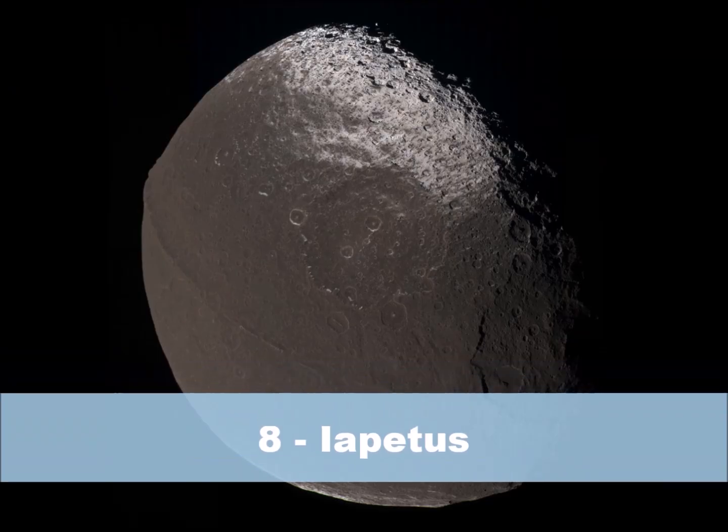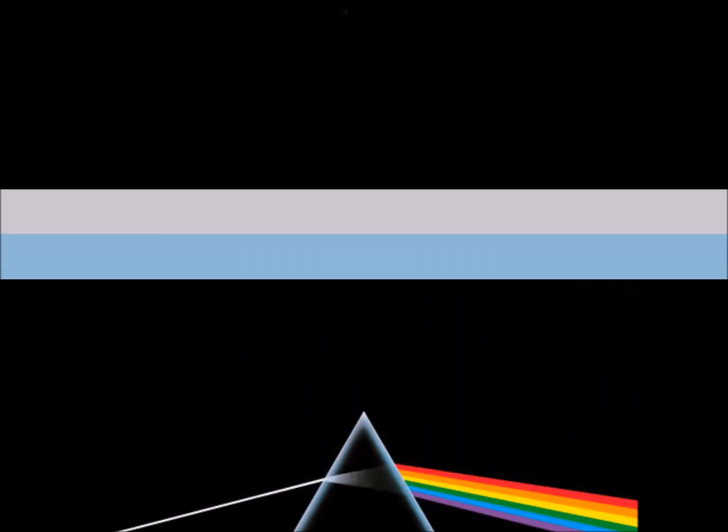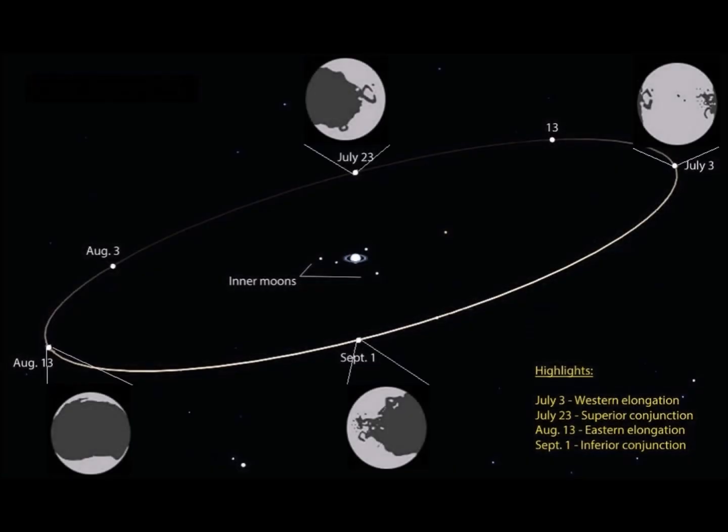Number 8: Iapetus. You've probably heard of the dark side of the moon — not that one. Well, here's a moon where that's a literal thing. When Giovanni Cassini discovered Iapetus in 1671, he noted that he could only see it clearly when it was on one side of Saturn. He concluded that one half of Iapetus must be much darker than the other.